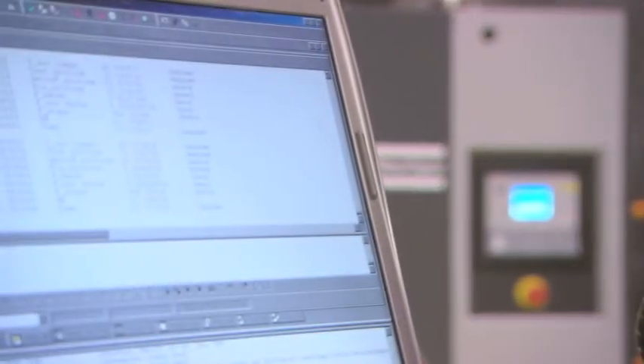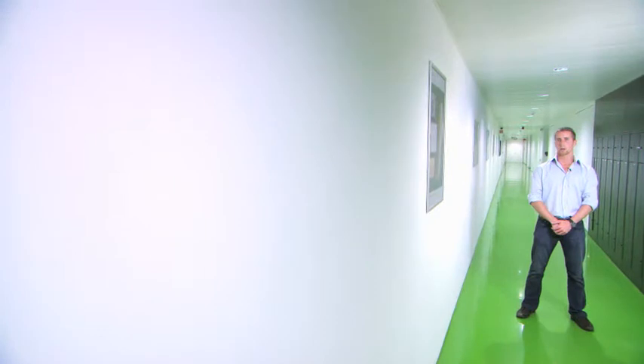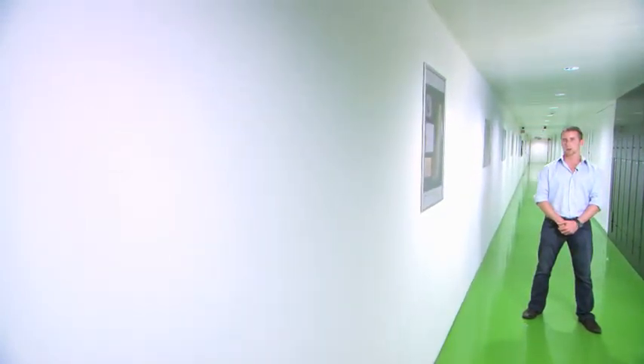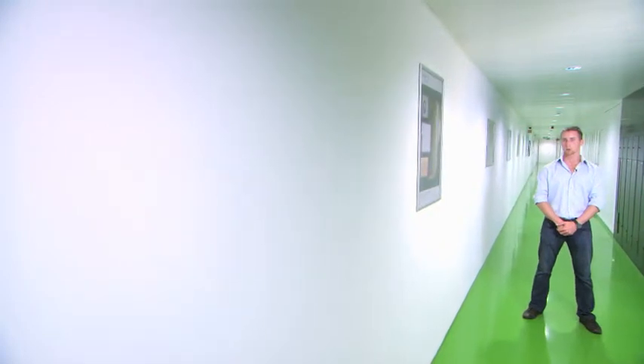The first results are in. They show that the energy performance of this new generation of air compressors is clearly superior to previous technologies.